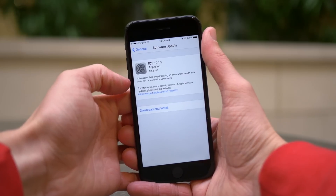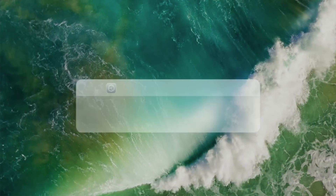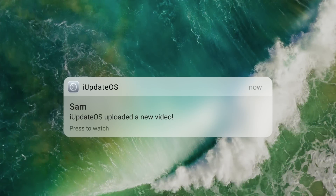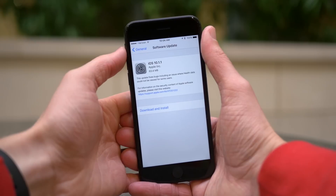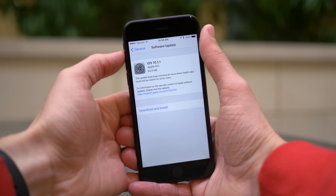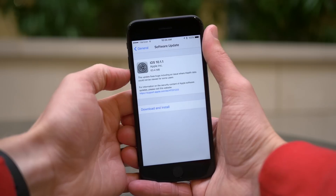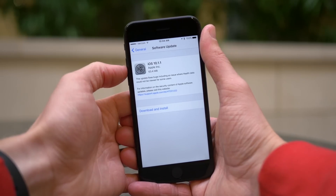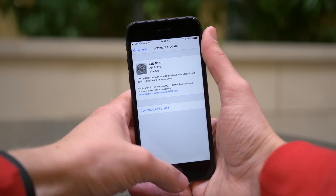Hey guys, this is Sam, and today we're talking about what changed in iOS 10.1.1. For whatever reason, iOS 10.1.1 was released at an unusual time earlier today. The standard time for Apple software updates is usually 10am Pacific Standard, but this was released at 8am Pacific Standard.